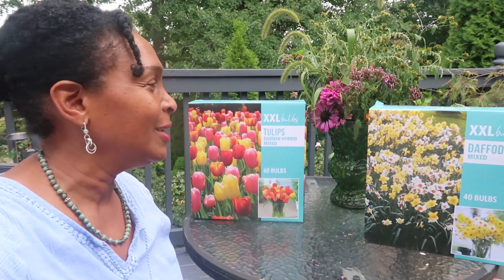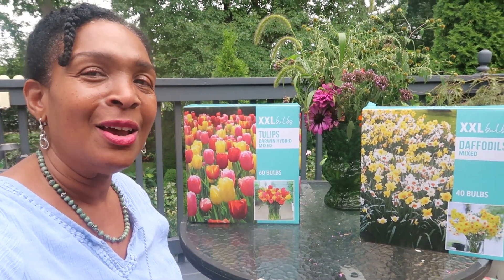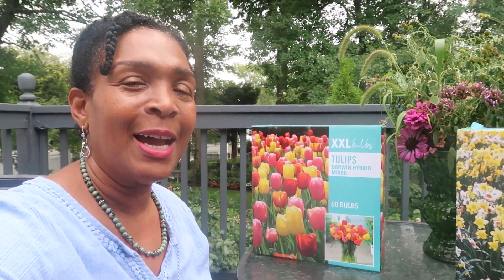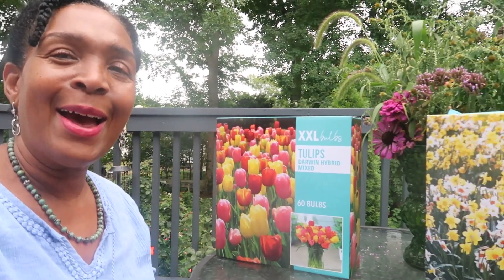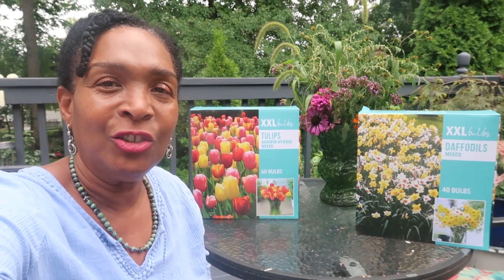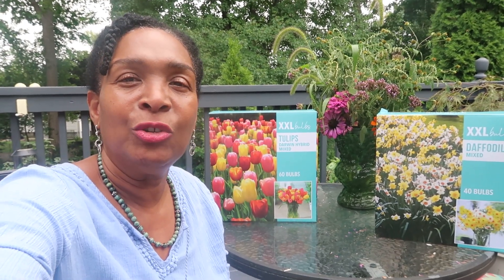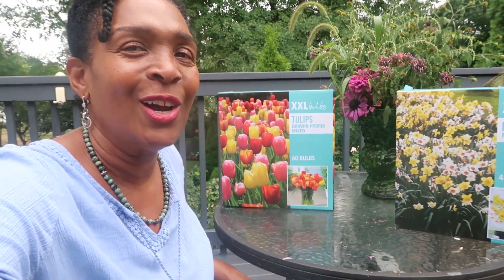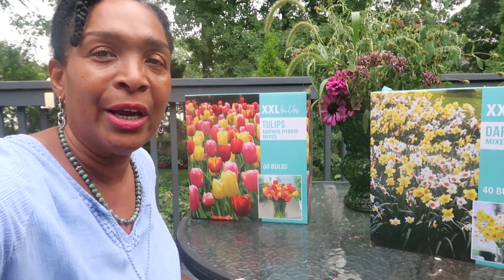I just wanted to introduce you to my additional tulips and daffodils. They're not fancy but they are going to do the job here in my garden. I have to thank those of you who have joined my membership and joined Catherine's Garden and Home — your support helps to fund this venture and pay for a lot of these things. Thank you, thank you!